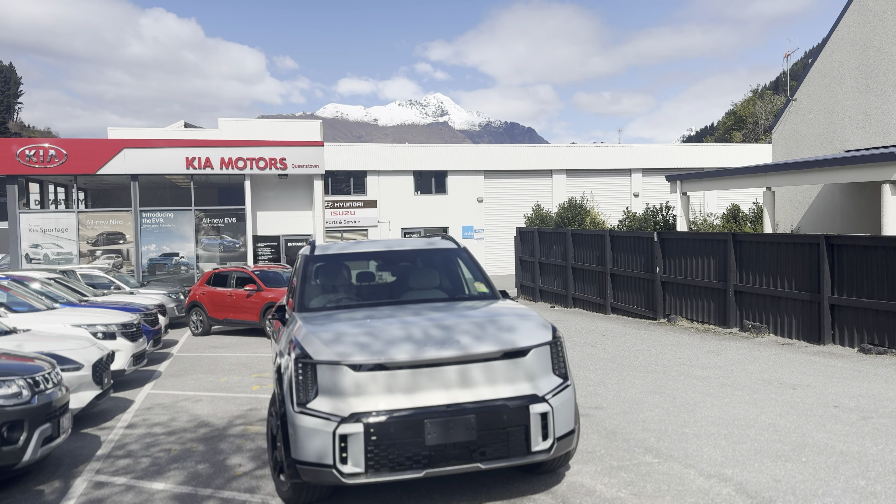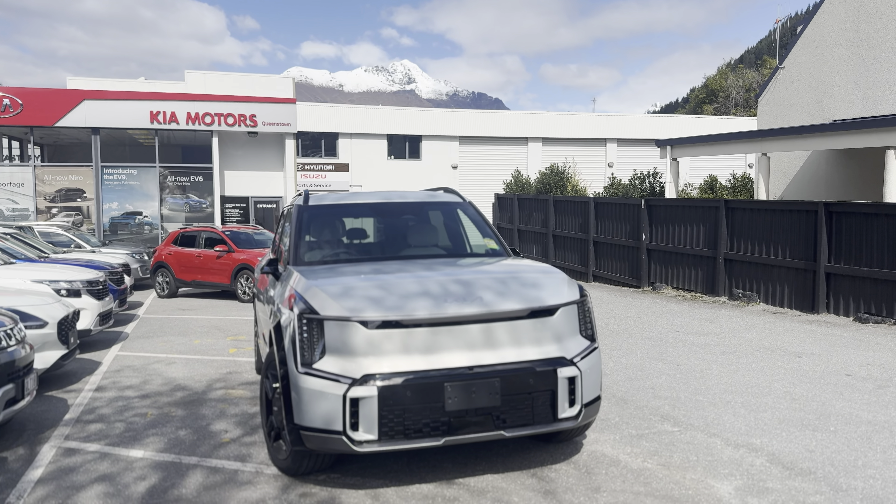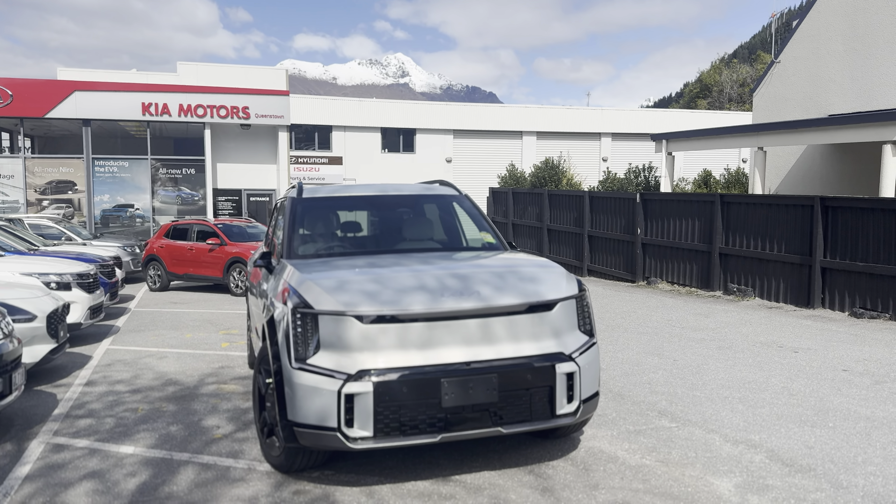Hi, how's it going? This is Blair from Centro Otago Motor Group. Today I'm bringing you a video doing a full walk-around of the Kia EV9, one of the most innovative large SUV EVs on the market right now.